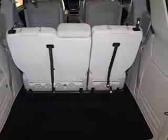Power windows, cruise control, an AM-FM stereo, power mirrors, power steering, an adjustable tilt steering wheel, and air conditioning.